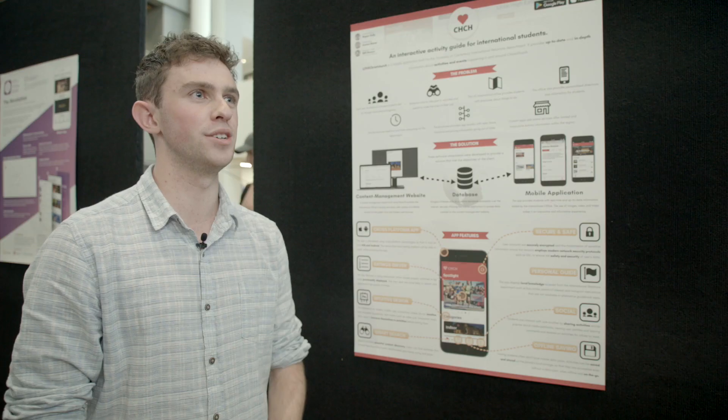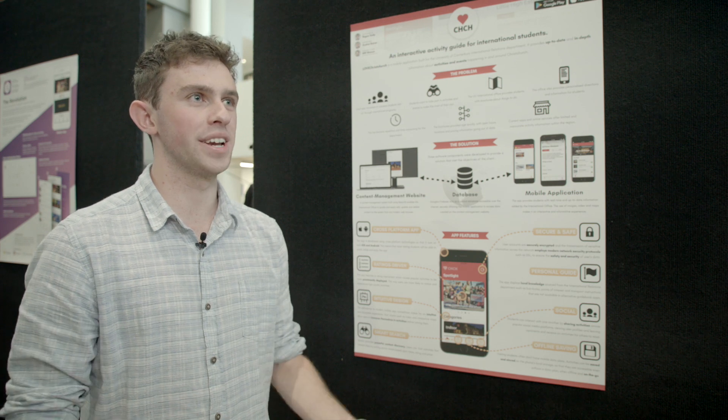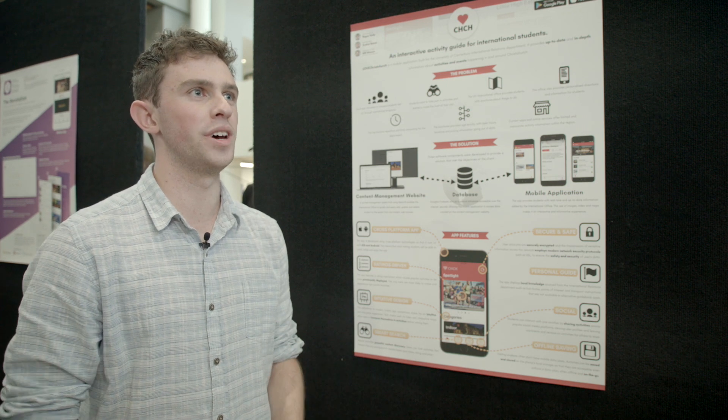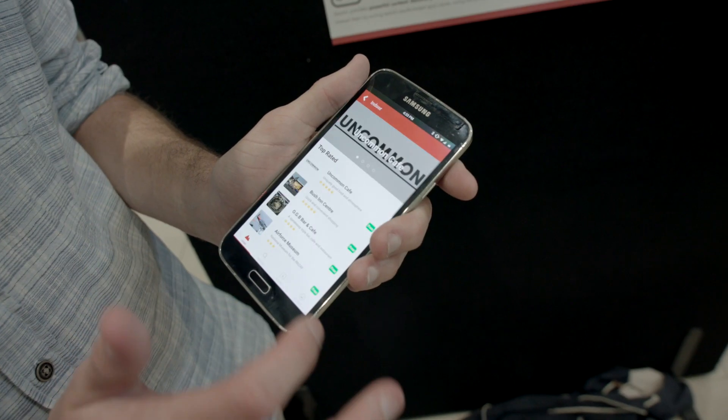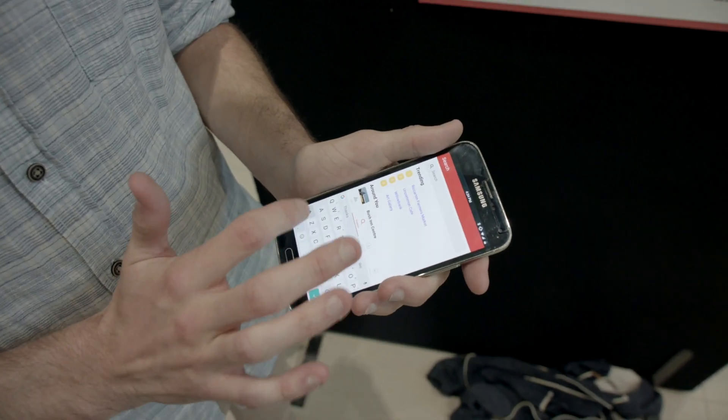We had to create a database that would manage the number of users, and also make it user-friendly for international office staff to add activity information to the app. It's available on the Android App Store and it's currently in the review process on the iOS App Store.